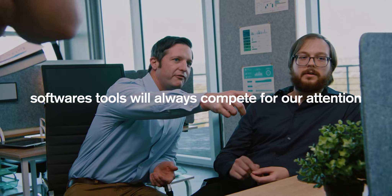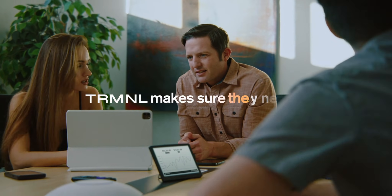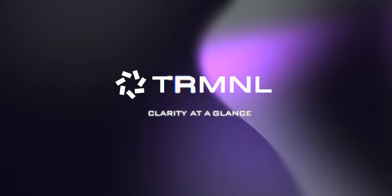Software tools will never stop competing for our attention. Terminal's goal is to make sure they never win. Terminal. Clarity at a glance.